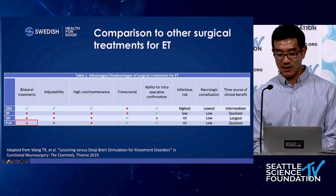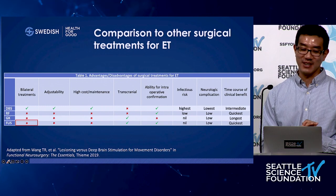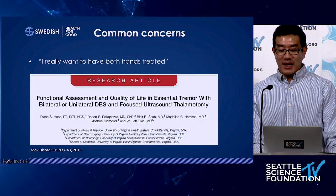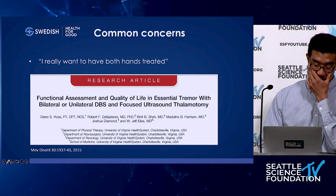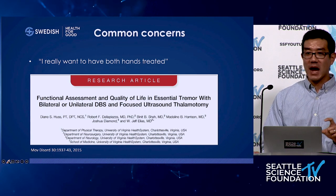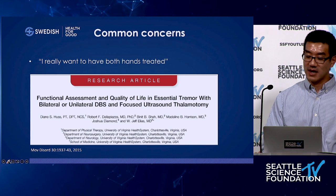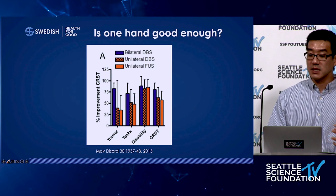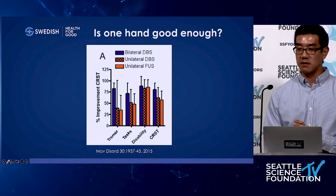Regarding bilateral treatment: patients who did well frequently asked when they could get their second hand treated. My mentor Jeff Elias looked at the power of just treating the dominant hand, comparing patients who underwent bilateral DBS, unilateral DBS, and unilateral focused ultrasound using the CRST score, which is composed of three parts: Part A (tremor), Part B (task), and Part C (disability).